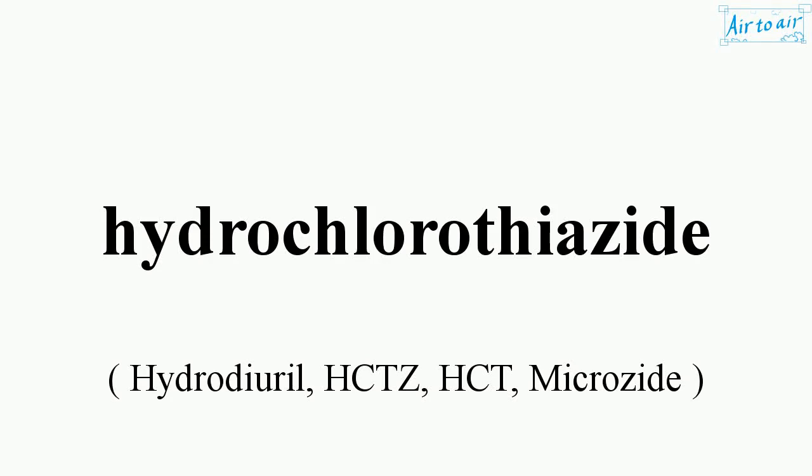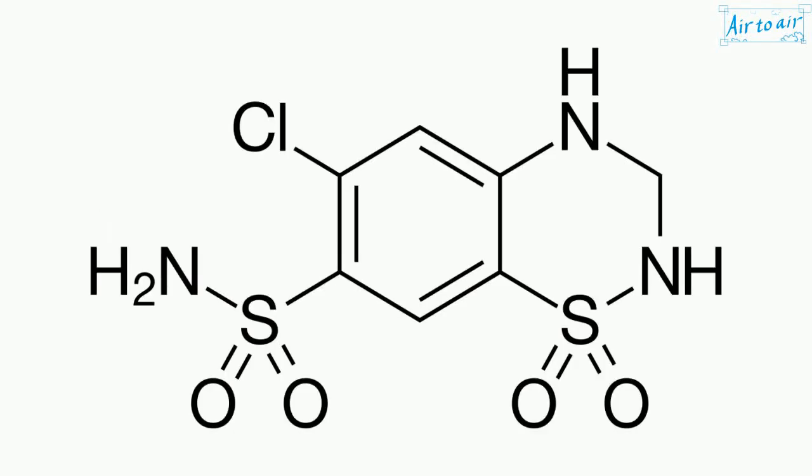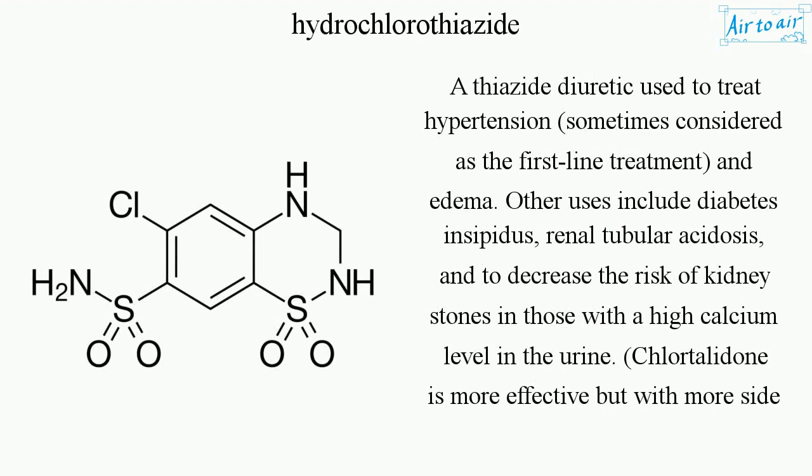Hydrochlorothiazide: a thiazide diuretic used to treat hypertension, sometimes considered as the first-line treatment, and edema. Other uses include diabetes insipidus, renal tubular acidosis, and to decrease the risk of kidney stones in those with a high calcium level in the urine.